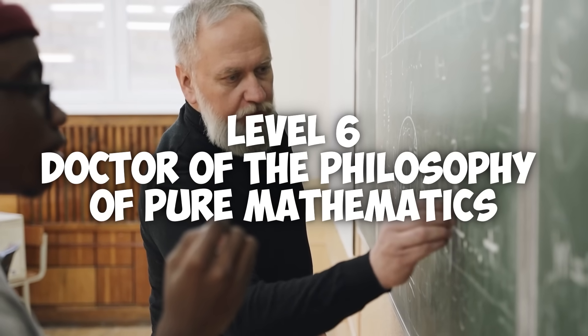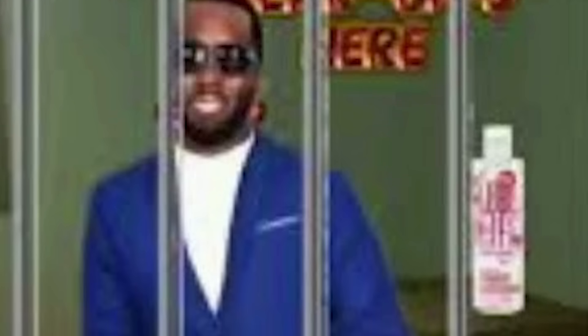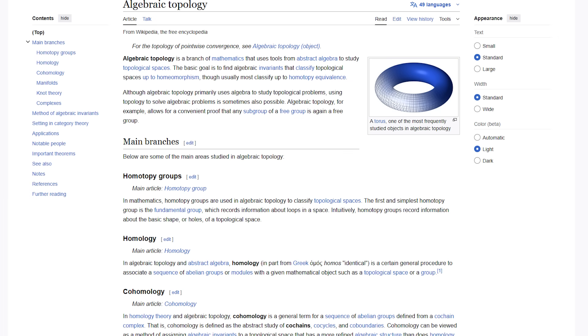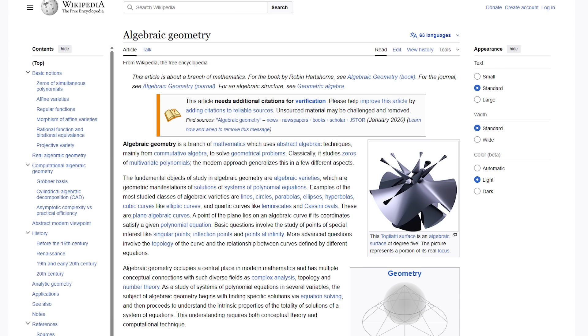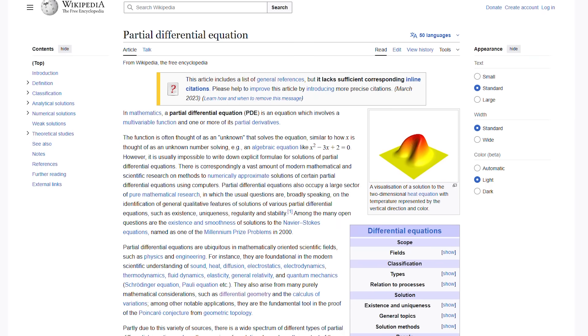Level 6: Doctor of the philosophy of pure mathematics. Functional analysis, Banach and Hilbert spaces, algebraic topology, homology, differential geometry like manifolds and curvature, algebraic geometry basics like varieties and schemes, advanced number theory, representation theory, PDE theory, and so much more. There is so much to learn on this level that the fact that you're still doing maths is honestly impressive. You should really get a life.